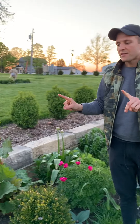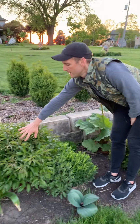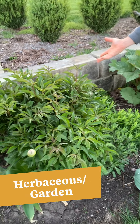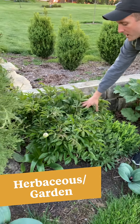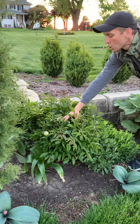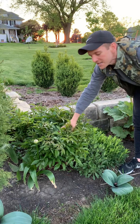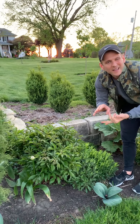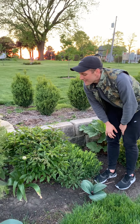I want to show you a couple other types. A lot of you are going to know this one — it's familiar. It is an herbaceous or garden peony. We call them either one, kind of herbaceous or garden. This is the really normal peony, the one you see everywhere. A lot of times you'll see it in white or those pink and kind of reddish colors. They're great.